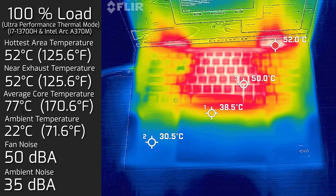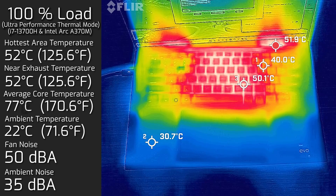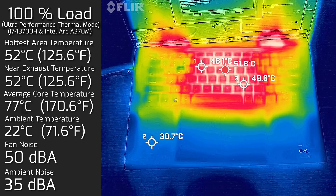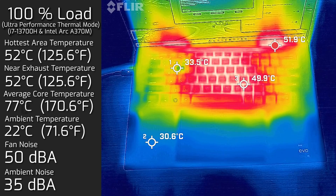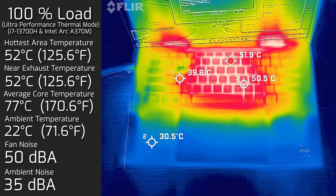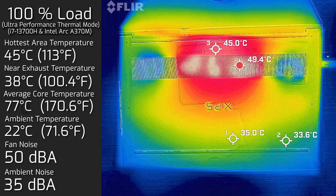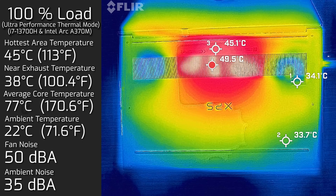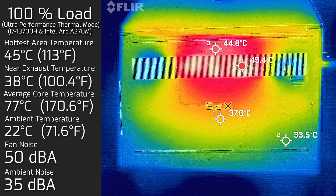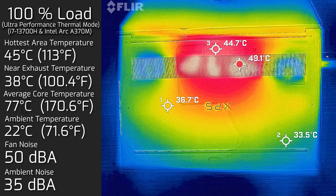Then I put 100% load on the computer with the performance mode on. The hottest area around the keyboard measured a maximum of 52 degrees Celsius. Fan noise spun up to a maximum of 50 decibels, and the average internal core temperature was 77 degrees Celsius. I also measured the bottom back cover, which hit a maximum of 45 degrees Celsius — so I definitely would not put this on your lap under load.